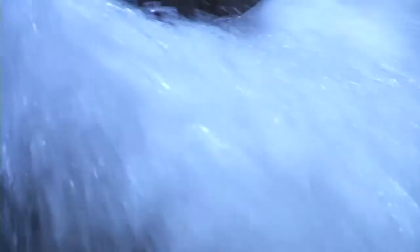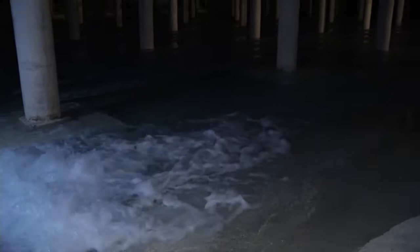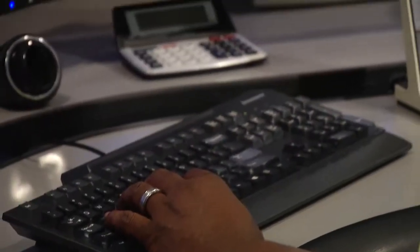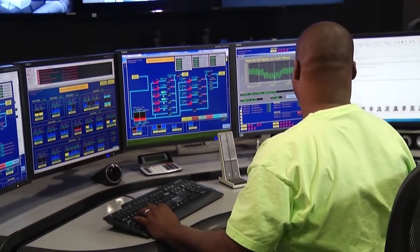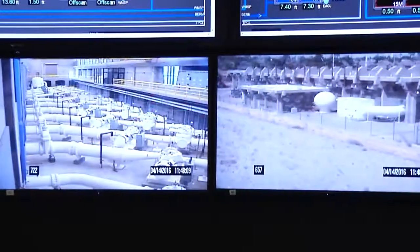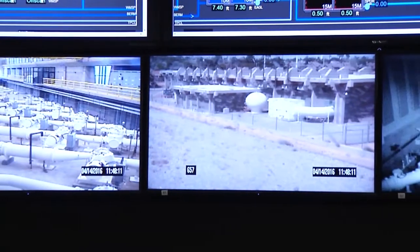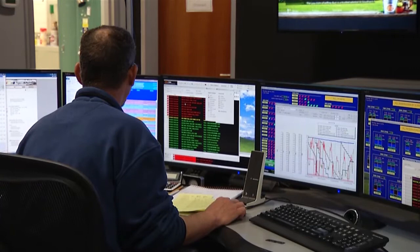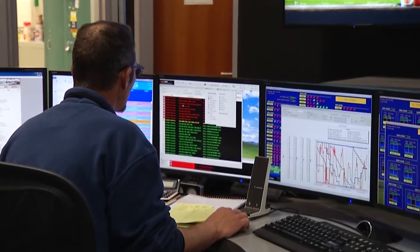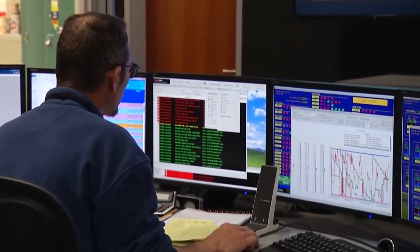The Las Vegas Valley Water District and the cities of North Las Vegas and Henderson maintain more than 100 reservoir basins and tanks that collectively hold more than a billion gallons of water. To maintain water quality in the distribution system, operators and distribution personnel keep a watchful eye on flows, water levels, system pressures, and pumping activities. They work 24 hours a day, 365 days a year, to monitor water quality.